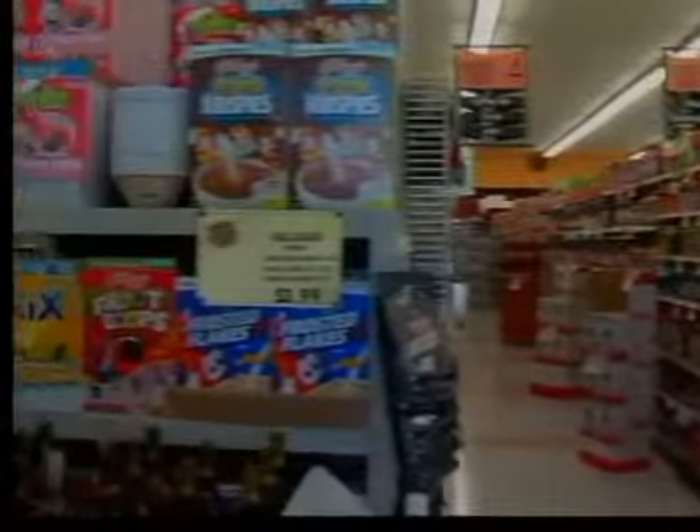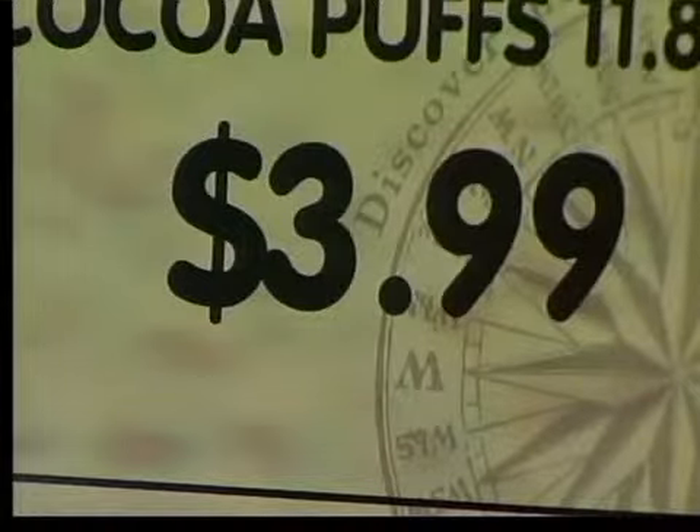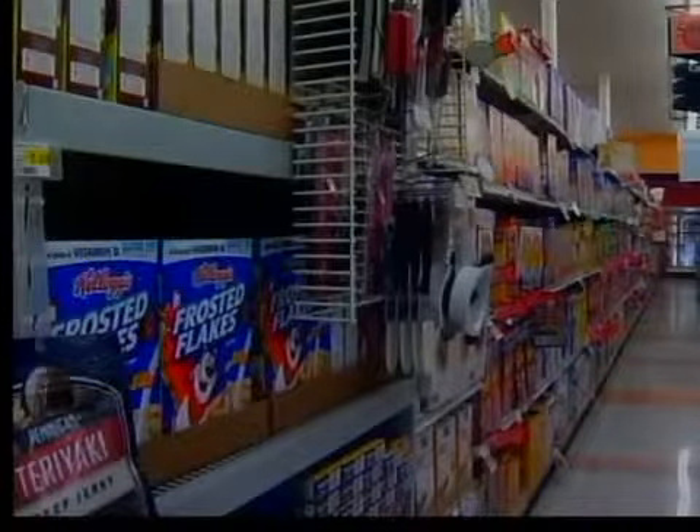Those end caps are also often priced below cost — loss leaders, they're called. But the store doesn't plan on losing money. The idea is to bring shoppers in with ad items and hopefully they do a whole shopping trip with you. Product placement is always a factor. Staples like flour and sugar don't get the best placement — you'll buy them anyway. But soft drinks and cereals are placed at eye level, where it's more competitive.